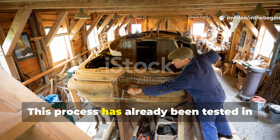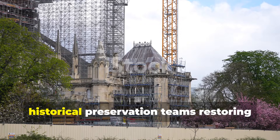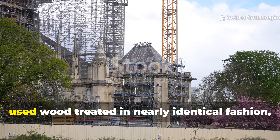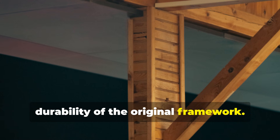This process has already been tested in traditional boat building and restoration work. In France, historical preservation teams restoring Notre-Dame after the 2019 fire used wood treated in nearly identical fashion, citing the need to replicate the durability of the original framework.